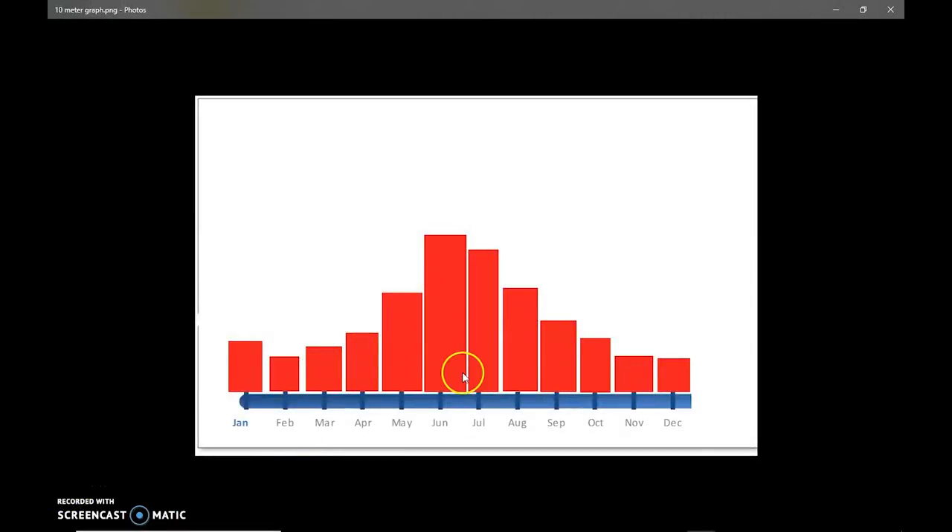If I had to show another graph, it would look just like the graph I showed for 10 meters. Roughly in the summertime, end of spring into summer, 12 meters opens up. It's a daytime band, so it relies on particular atmospheric layers and sunspots for the most propagation. In the middle of November, 12 is probably not open. Today, 12 is not open — it's January 2nd. So summertime: when 10 is open, check 12. 12 may be hot and you don't even know it.